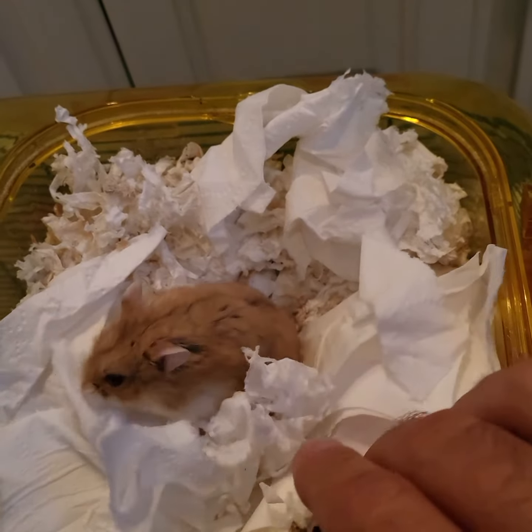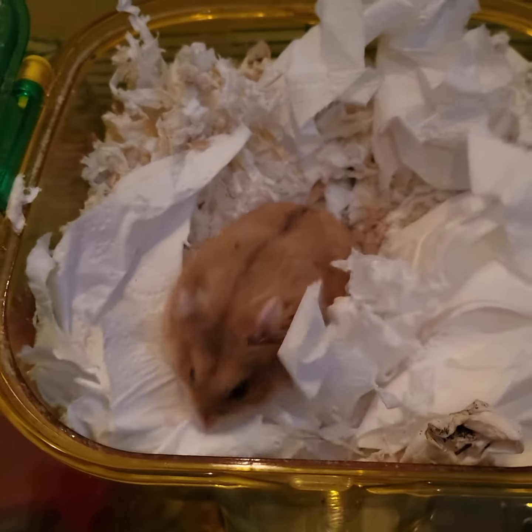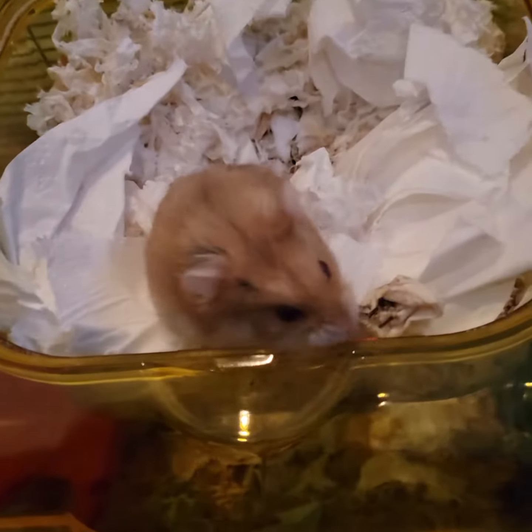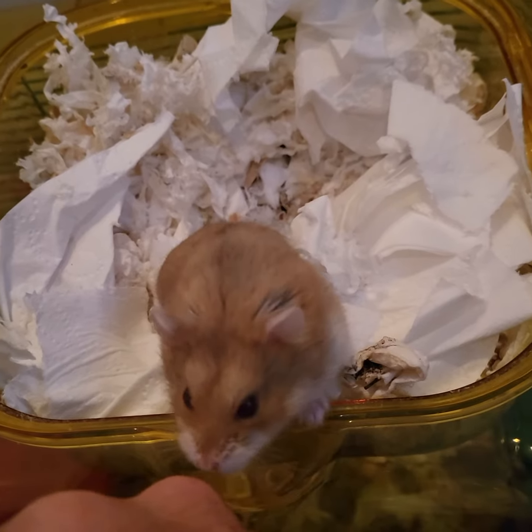She's half the size of a normal Syrian. She's very small. She's a little bit more nervous. I can't really pick her up yet, but I kind of gave up on trying to pick her up. She's getting better. I think she seems a little bit more nervous.